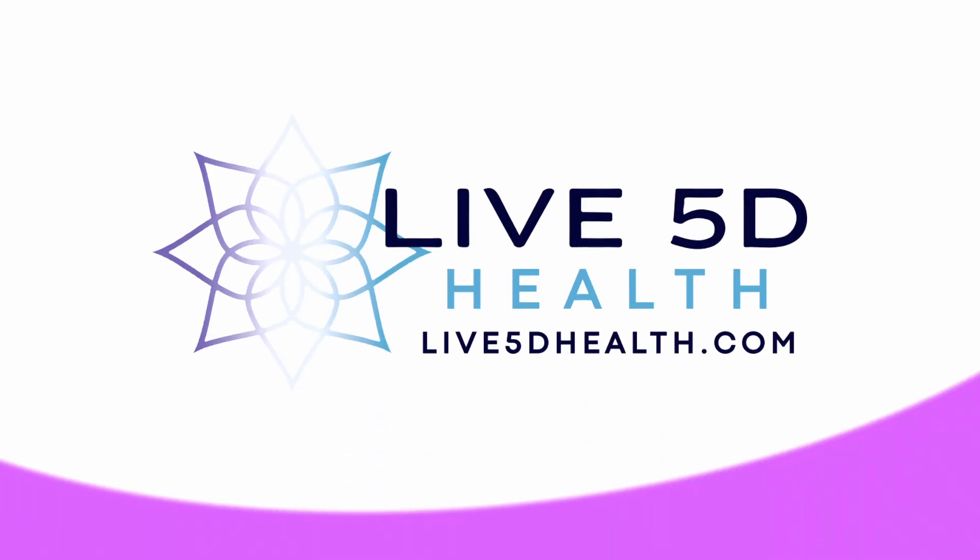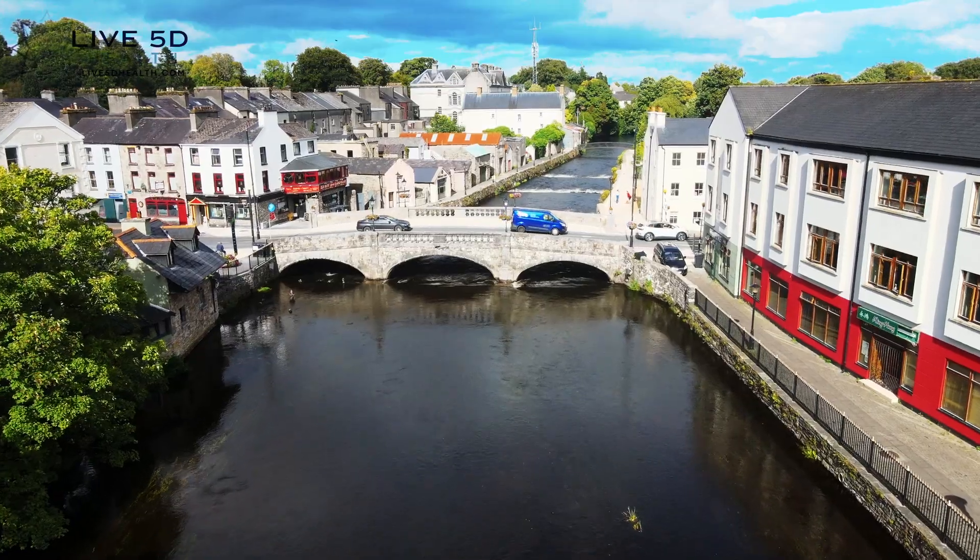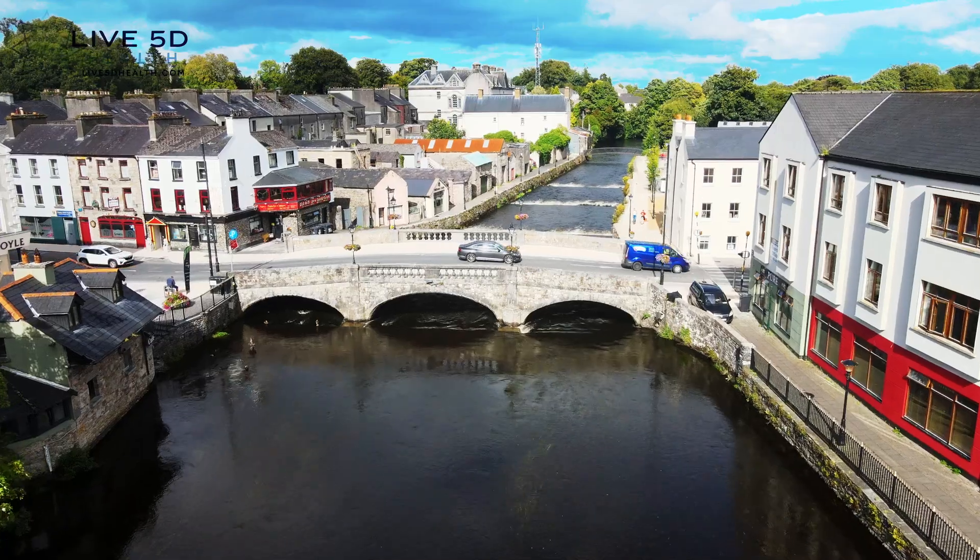Are you looking for red light therapy at home? Live 5D Health in the beautiful town of Boyle, County Roscommon, Ireland. We are waiting for you to become the best version of yourself.